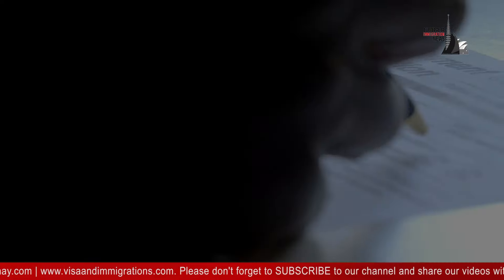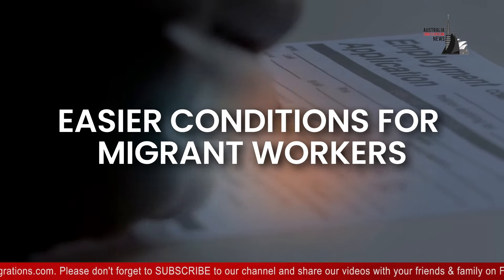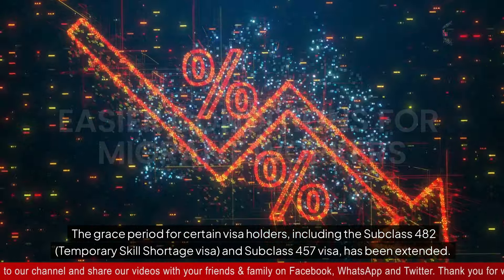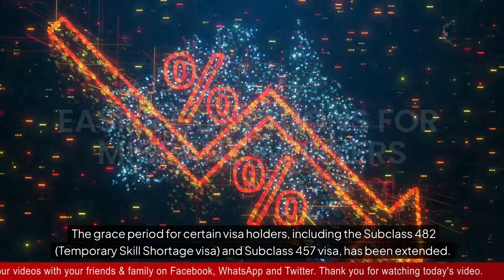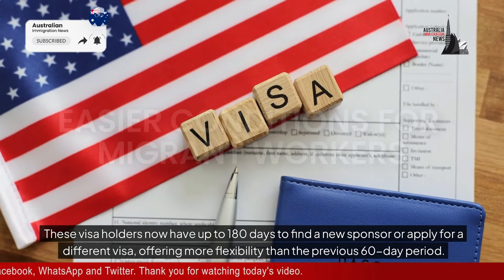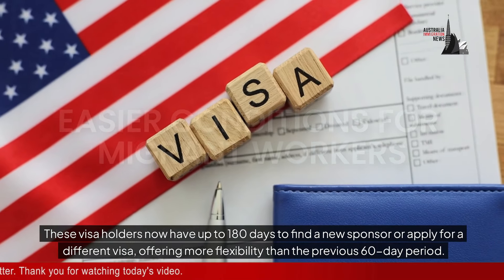Easier conditions for migrant workers. The grace period for certain visa holders, including the Subclass 482 Temporary Skill Shortage visa and Subclass 457 visa, has been extended. These visa holders now have up to 180 days to find a new sponsor or apply for a different visa, offering more flexibility than the previous 60-day period.